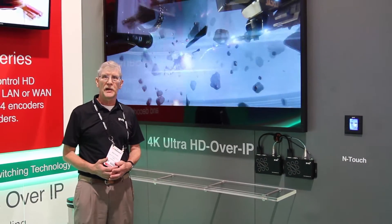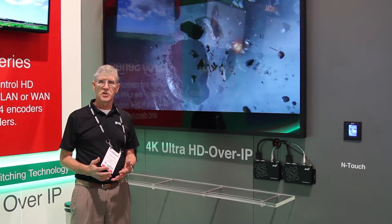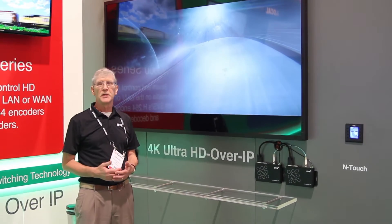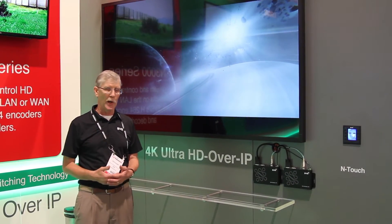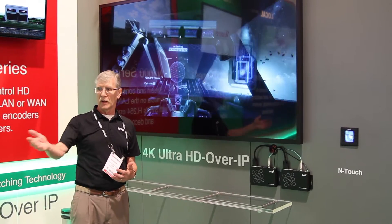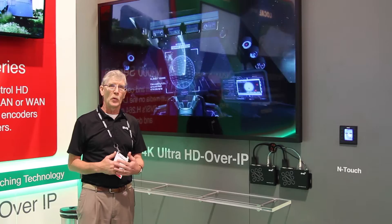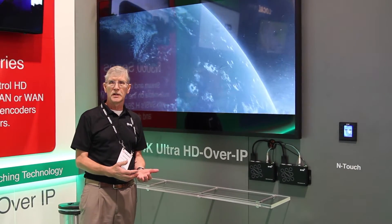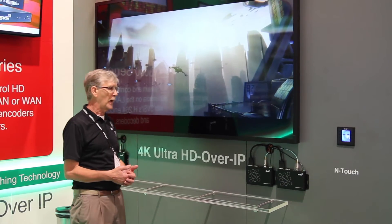Hi, I'm Bob Sharpe, Director of International Sales for SVSI and we're very excited this year at Infocom 14 to introduce our 4K over IP products. This is still in the same family of our existing product line, the N2000, so we are using either uncompressed or compressed as an option on the 4K product.